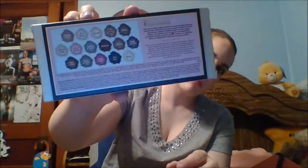I purchased the Too Faced Chocolate Bon Bons Palette — I've been loving this, it's what I have on my eyes today. Cafe au Lait is my favorite shade ever, just putting that out there, but I've really been loving that.